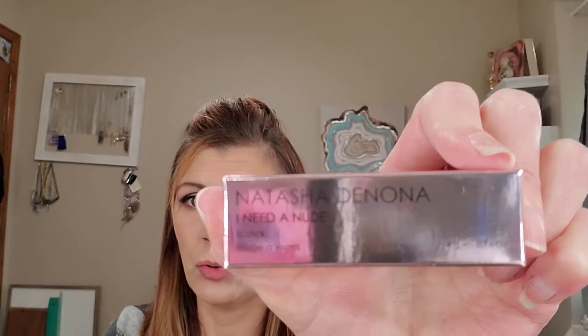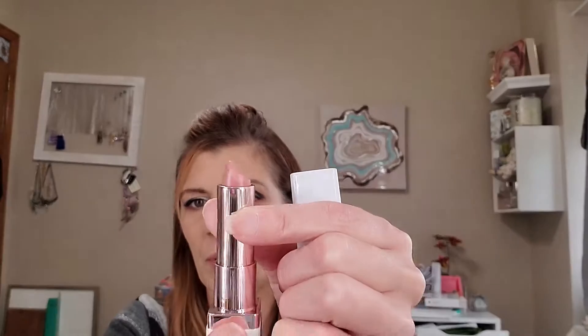Then Natasha Denona had come out with the 'I Need a Nude' Lip Collection. I wanted to get the Natasha one, the Michelle one, and this one, but this is the only one that was still in stock. Mine is Beatrice. It smells good — that really matters to me — and it's absolutely stunning. It's very hydrating on the lips; I've been using this the last couple of days. And it's got this nice outer heavy packaging with a magnet closure.